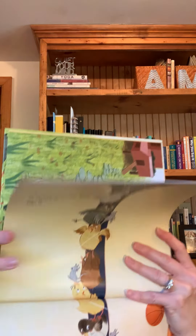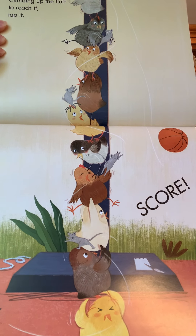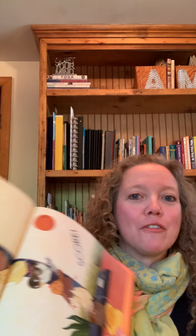And here they come. Climbing up the fluff to reach it. Tap it. Score! Look how a mouse climbed right up there to save the day and get that ball down for the chicks. Ten chicks tumble down plus one helpful mouse. What a way to end the day. Hip, hip, hooray for new friends.